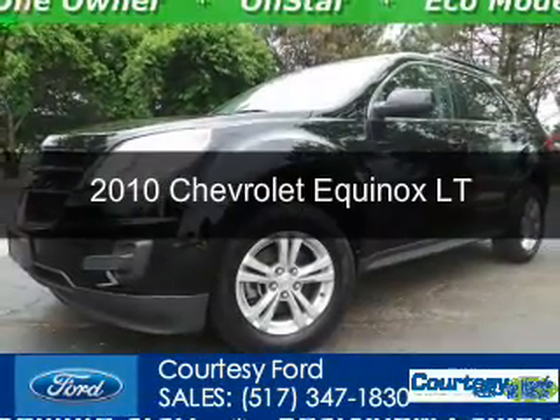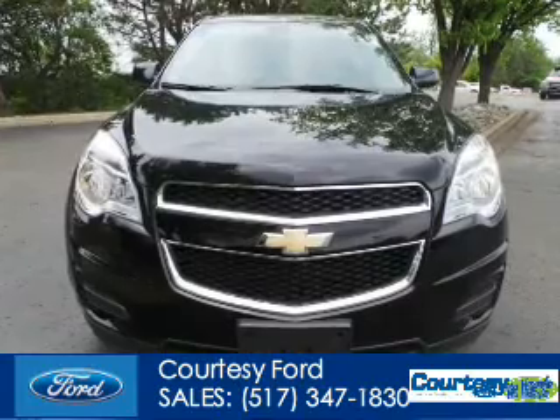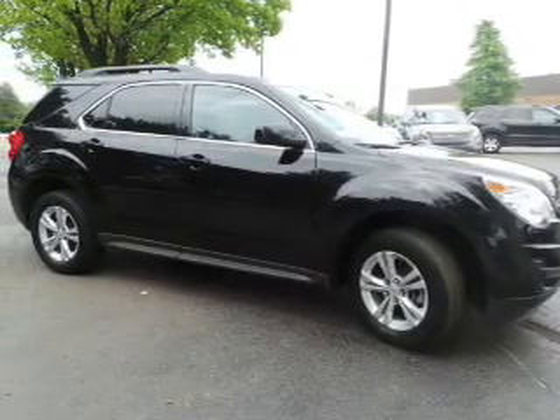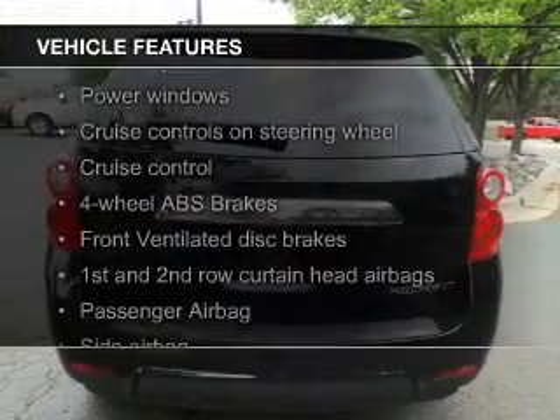This is a used 2010 Chevrolet Equinox, powered by front-wheel drive, a 2.4-liter four-cylinder engine, and a six-speed automatic transmission. The features include Sirius XM satellite radio,